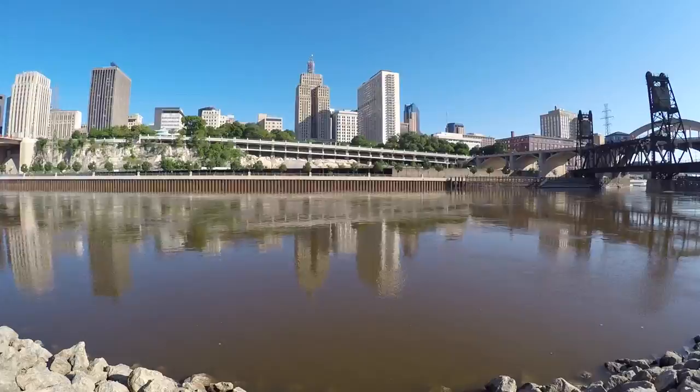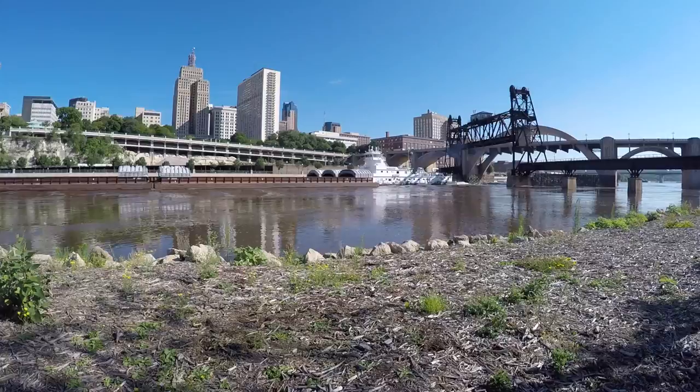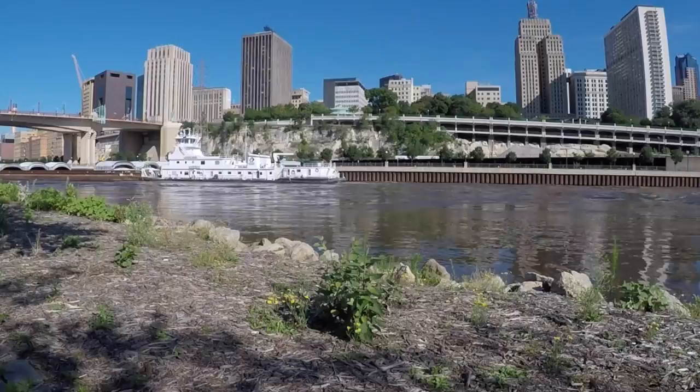I've lived near the Mississippi for the better part of my life, and one of the things that never gets old in the summer is watching the barges go through the bridges here and just up and down the river. This big barge here happened to be three wide and it was a double set, so there are six barges here, which is pretty cool.